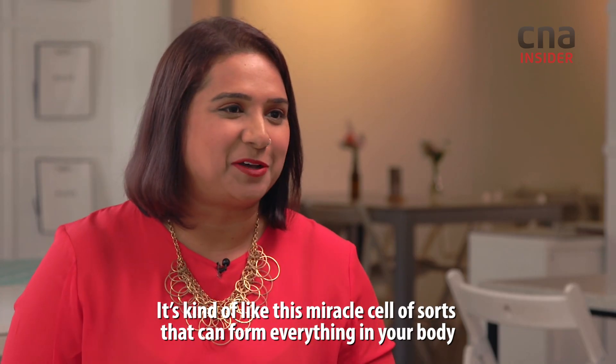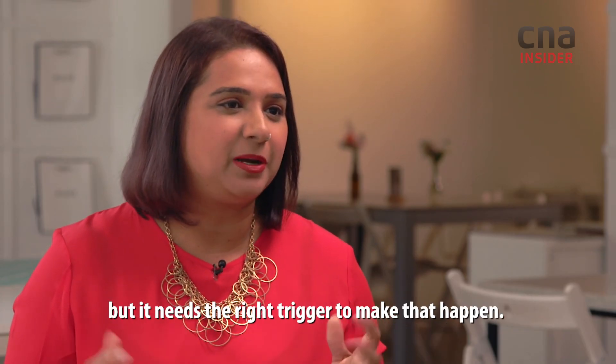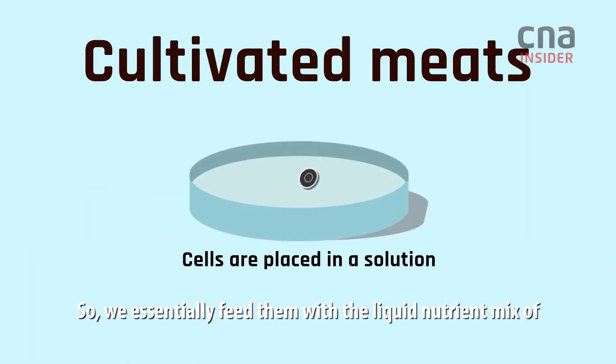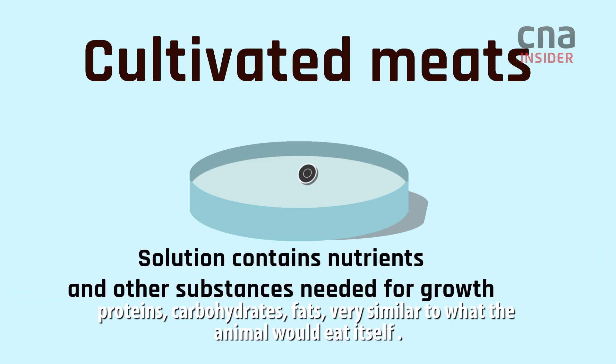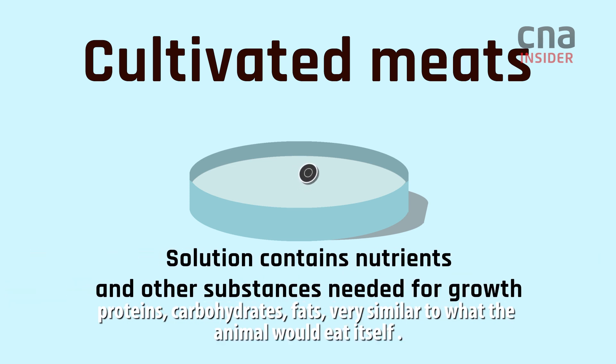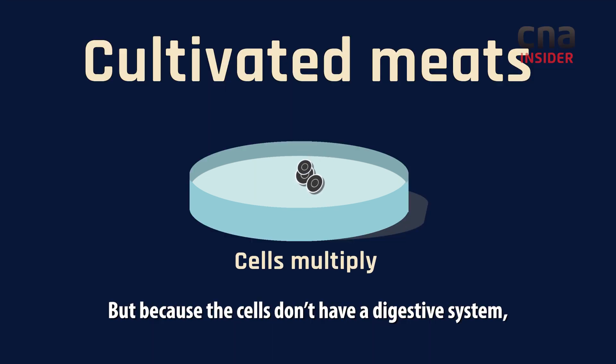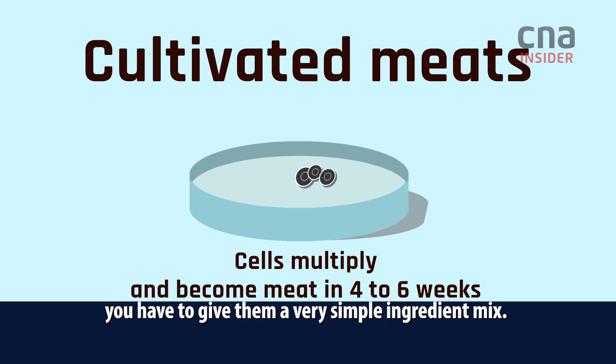It's kind of like a miracle cell that can form everything in your body, but it needs the right trigger to make that happen. So we essentially feed them with a liquid nutrient mix of proteins, carbohydrates, fats — very similar to what the animal would eat itself. But because the cells don't have a digestive system, you have to give them a very simple ingredient mix.